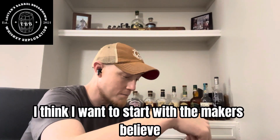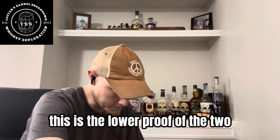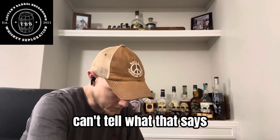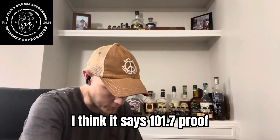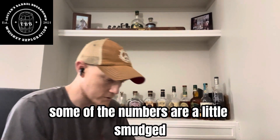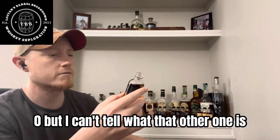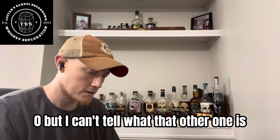I think I want to start with the Maker's. I believe this is the lower proof of the two. I can't tell what that says — I think it says 101.7 proof, but I could be wrong. It might be higher. Some of the numbers are a little smudged. Definitely looks like a 1-0, but I can't tell what that other one is.